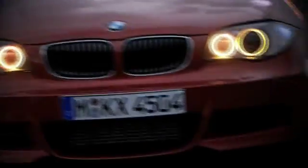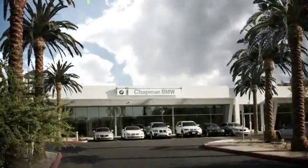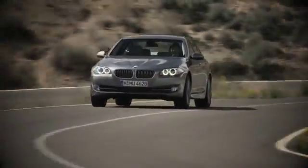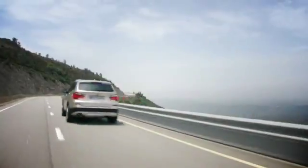Our success starts with one thing: taking care of the customer. At Chapman BMW on Camelback, we offer the best bottom line price in town. Our dealership is driven by our dedication to selling only the highest quality luxury cars. Give us a call today at 602-308-4BMW. Thank you.